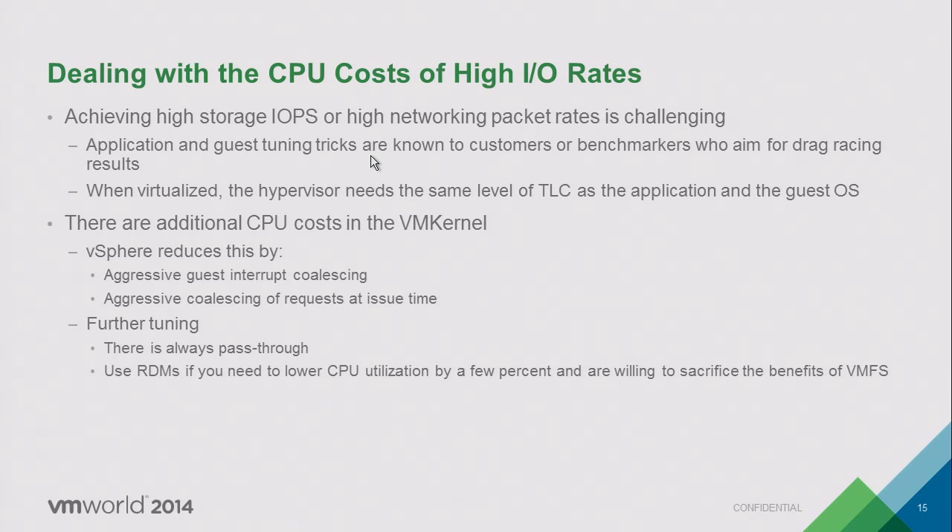We have pass-through tools like direct path IO available, but you shouldn't need them. We can do one million IOPS without pass-through — you shouldn't need direct path IO for 10,000 or 100,000 IOPS. Those tools are there if truly needed, and using RDM gives a couple percent better performance, but you lose a lot of the goodness of virtualization. You shouldn't have to use it.